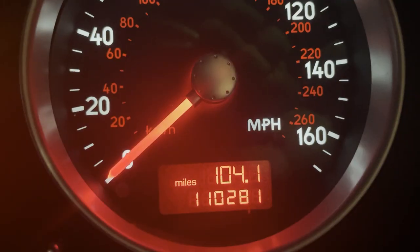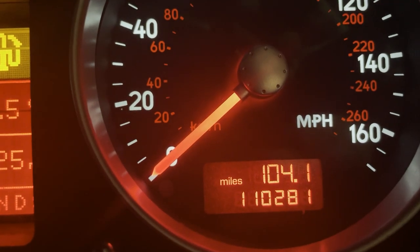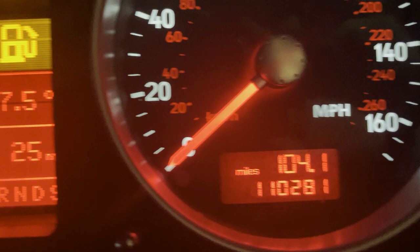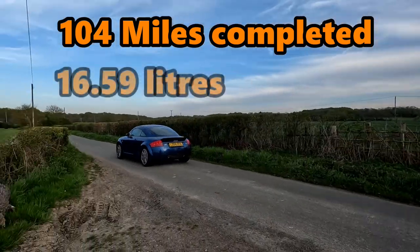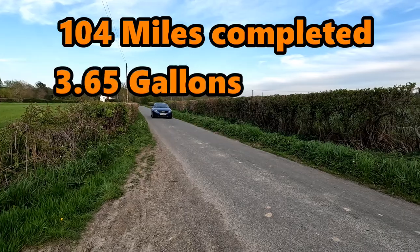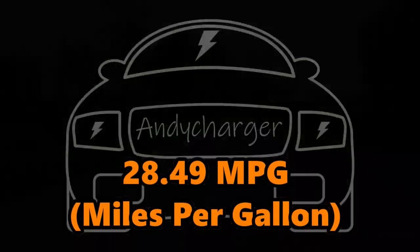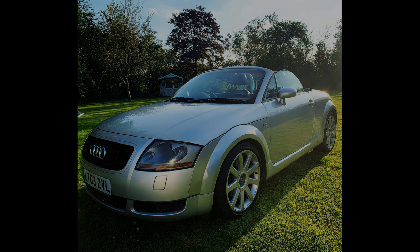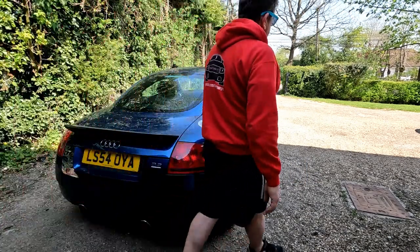At 104.1 miles the petrol light has come on and I'm down to 25 miles left — the same point as when I filled up — so it's done 104 miles on £30 of fuel. I travelled 104 miles on 16.59 litres. Using the 4.54 litres-per-gallon ratio, that's 3.65 gallons. Dividing 104 miles by 3.65 gallons gives 28.49 miles per gallon — call that 28.5 MPG. That works out to around 28.84 pence per mile.